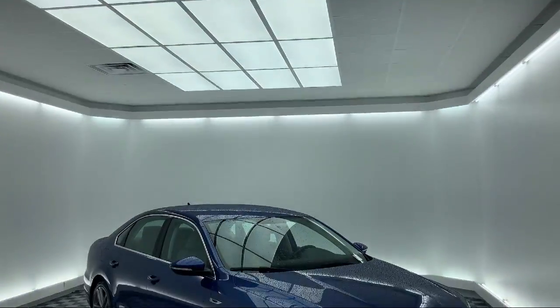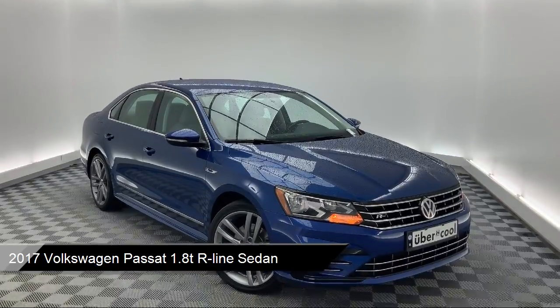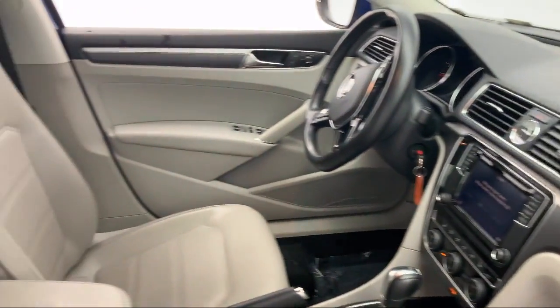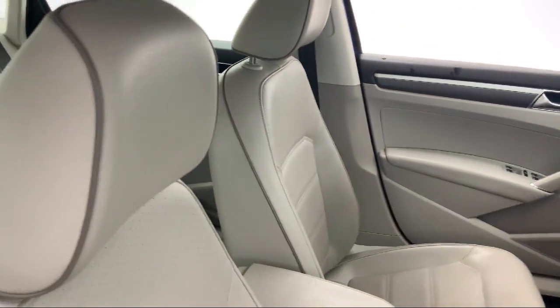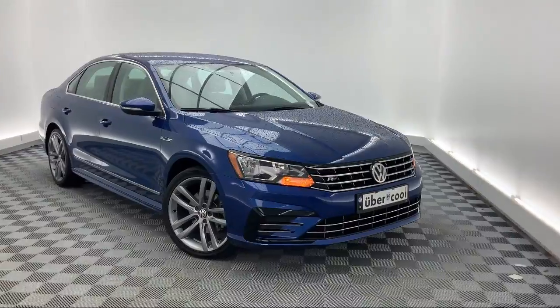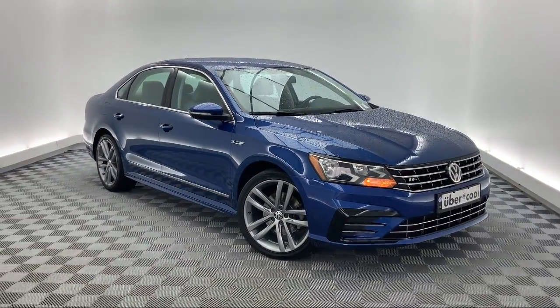It comes equipped with Keyless Entry, Sirius XM Satellite Radio, Tire Pressure Monitoring System, Rear View Camera, Electronic Stability Control, Steering Wheel Controls, Leather Wrapped Steering Wheel, Heated Front Seats, Air Conditioning, Traction Control, and has less than 50,000 miles on the odometer.